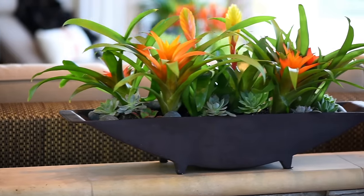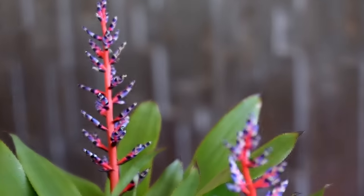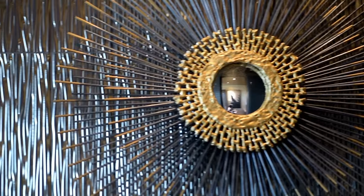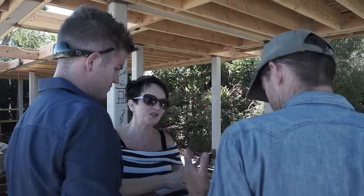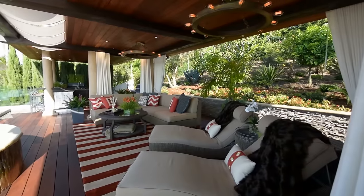Fabulous, fabulous, fabulous! Okay, you guys ready to see how the terrace turned out? Let's go. Welcome to our tropical, luxurious, resort-style rooftop! We spent a year refining and coordinating every detail that went into this project, and the results — I couldn't be happier.